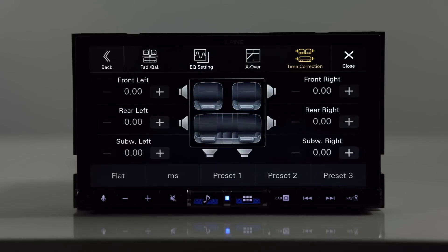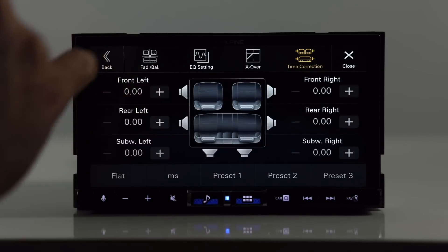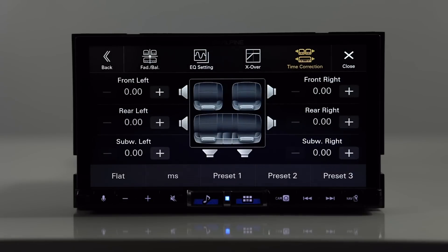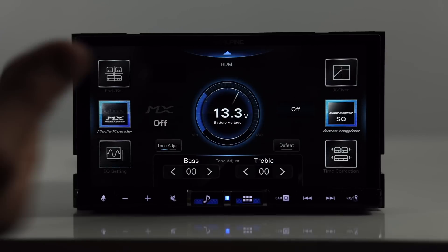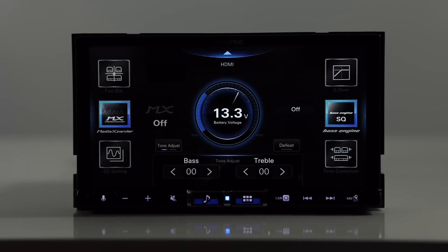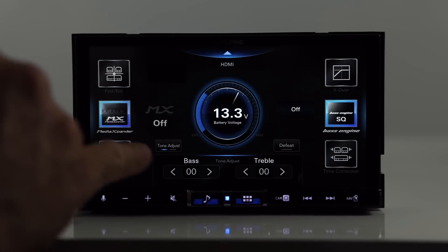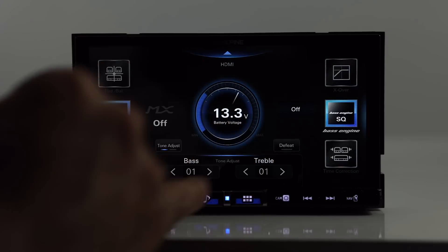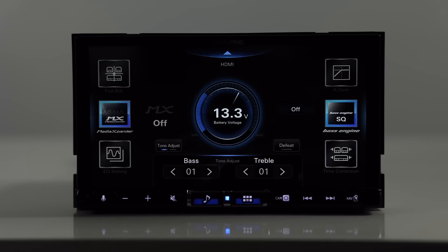Here's your time correction. Essentially, you're going to measure from the middle of each speaker to the driver's side headrest, and that will either slow down or speed up the sound, giving you the illusion that you're sitting in the middle of the vehicle and also bringing the staging up higher to the dash. On this menu, you also have bass and treble, so if you're listening to music and have a little too much bass, you can back it down, or if you need a little more treble, you can turn that up.